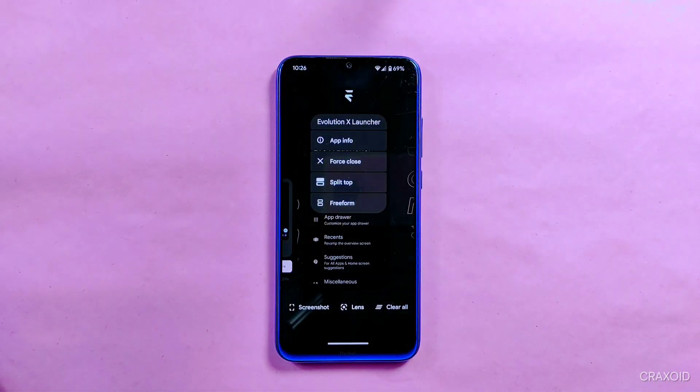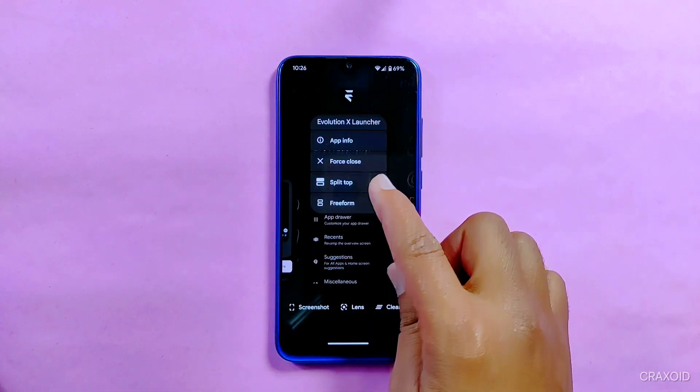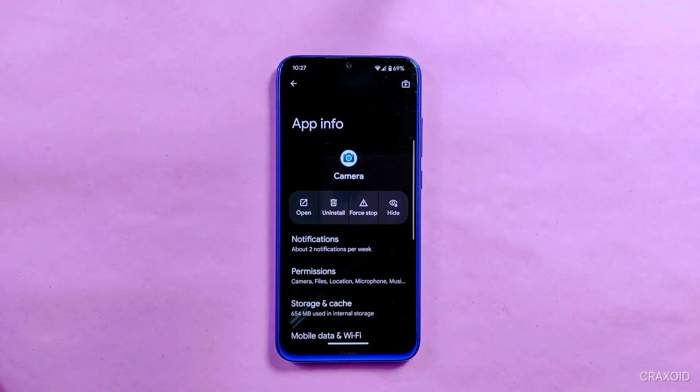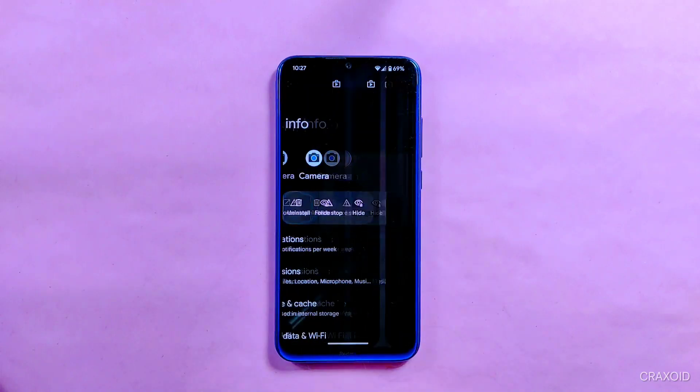Talking about the launcher, it has the Evolution X launcher available. From the recent apps section, you can do some actions like force close, split, top, and free form. Some of you may not know that you can now directly open and hide an app from its App Info section.